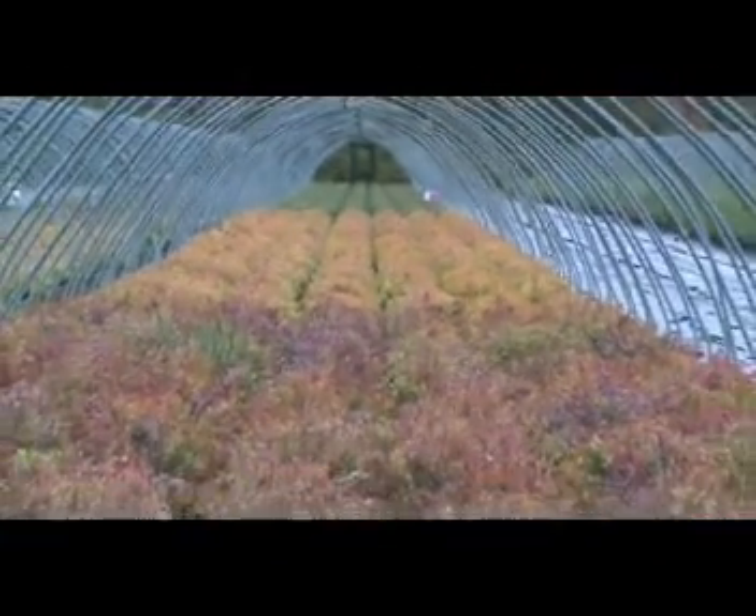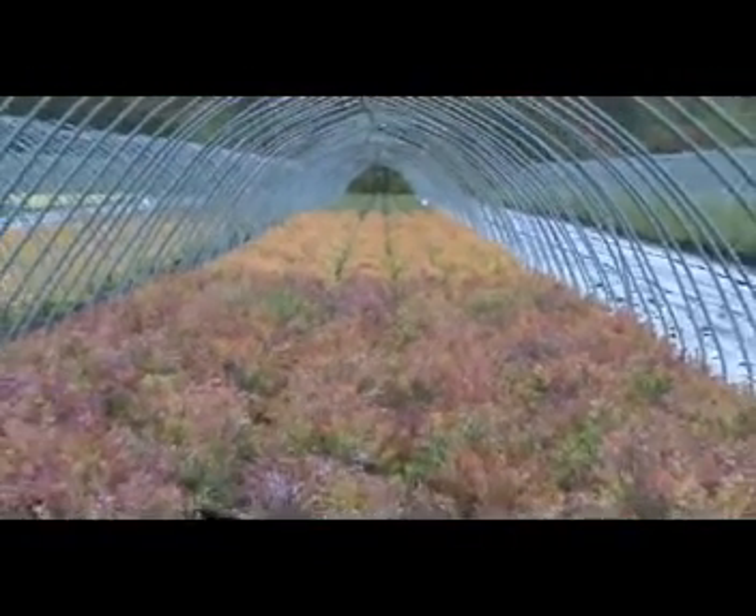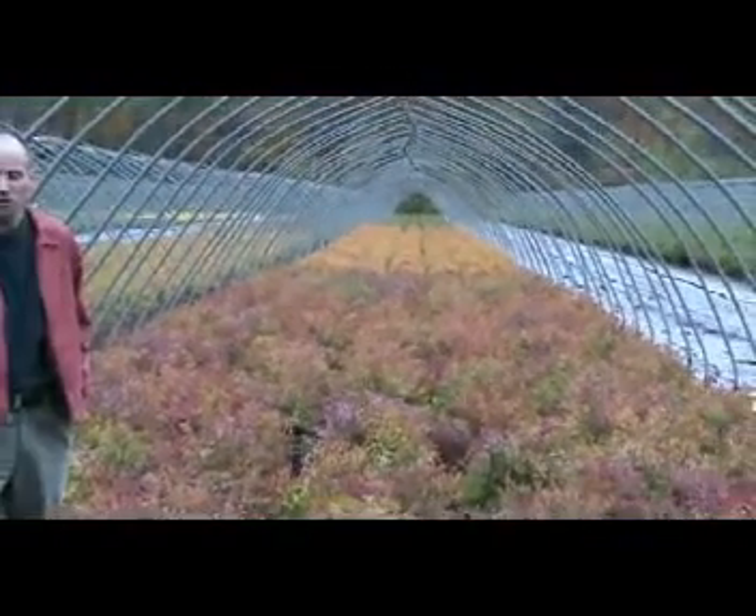Good morning everybody. I'm Mark Hickson with Imperial Nurseries, here to show you a few good seasonal interest items for fall.